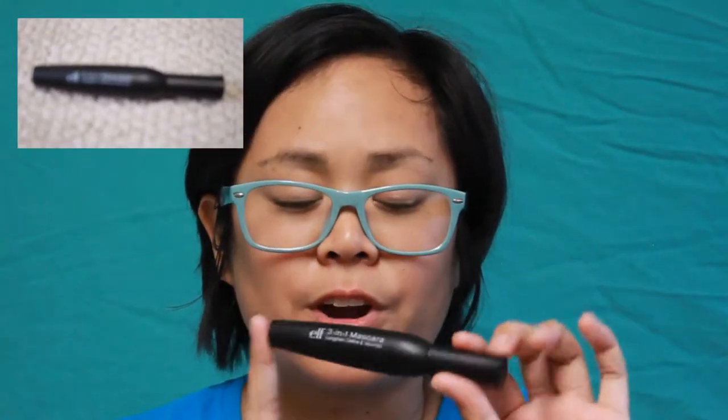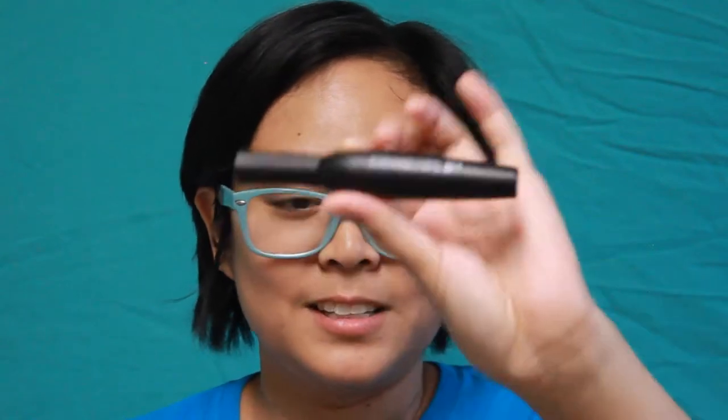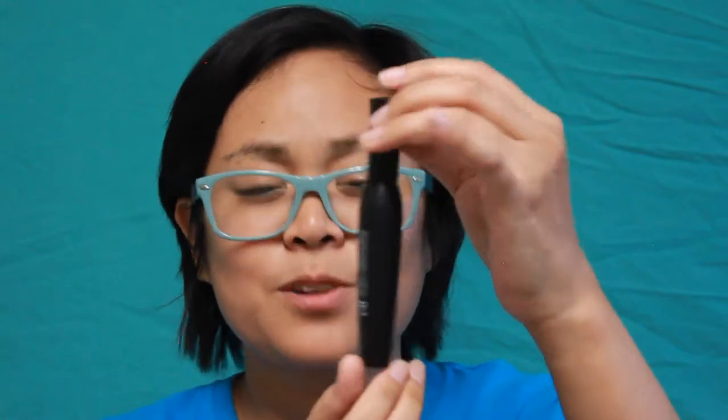I've been trying to find a mascara that would be really nice to use, so I'm going to try this out and maybe do a review on it. I got the ELF 3-in-1 mascara — it got 4 out of 5 stars, so I thought it would be pretty good. It lengthens, defines, and volumizes, so it does all three in one. I can't wait to use this. The packaging is really nice — it reminds me of a vase.